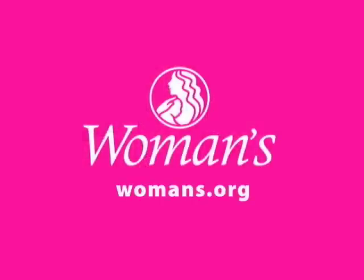One more bit of information — we ask that only two people come into the room with you for the section. Congratulations on your pregnancy, and you're going to have a wonderful experience here at Women's. For more information, visit www.womans.org.